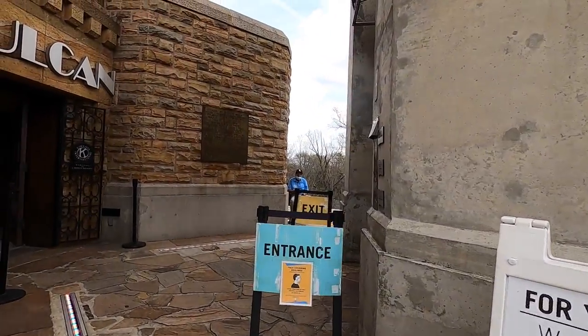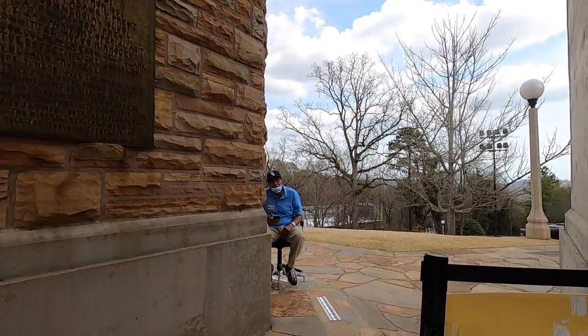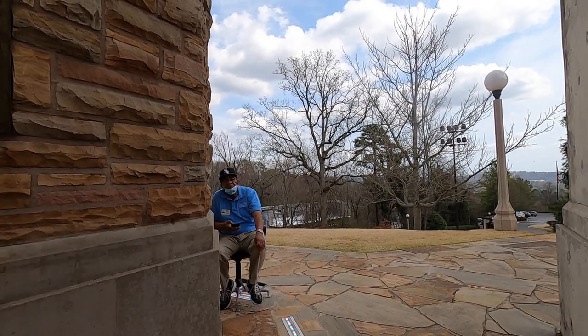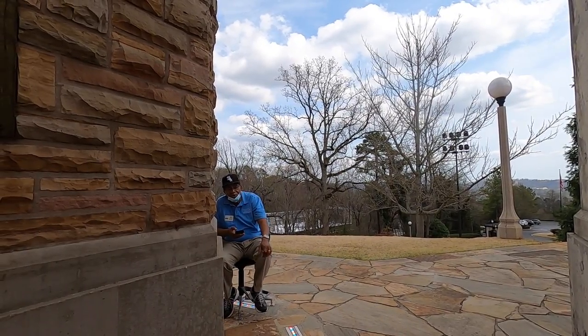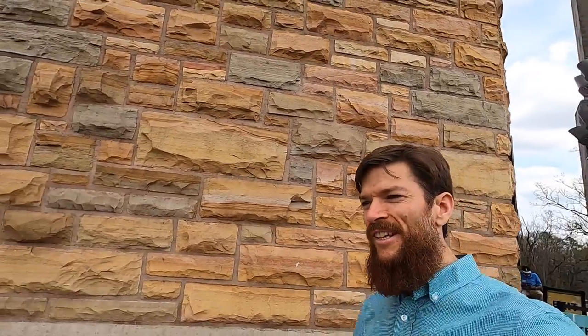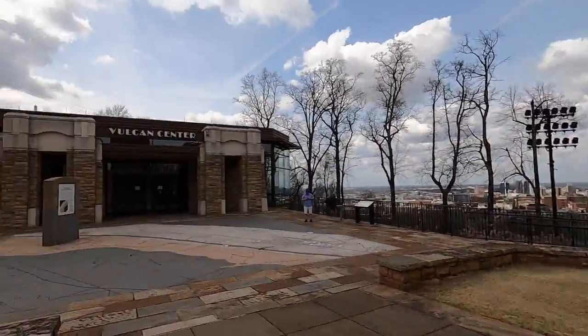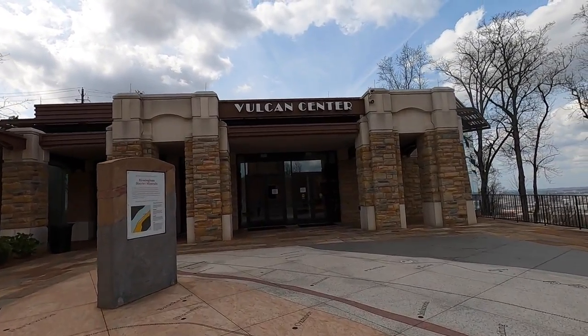Is this elevator open to go see the top? Yes, you have to have a ticket. Where can I get a ticket? You get a ticket over there — that's for this and the museum. So tickets are about ten dollars to go up to the top observation deck as well as the museum which is over here. This is a new thing from 2003, so just for the last 18 years.